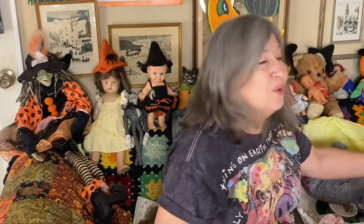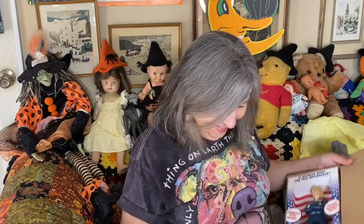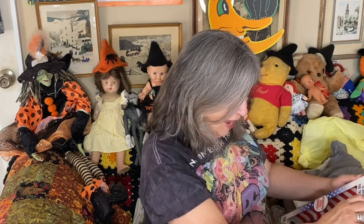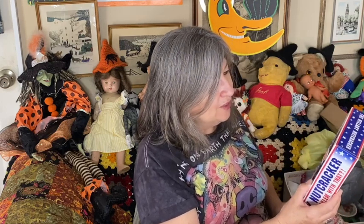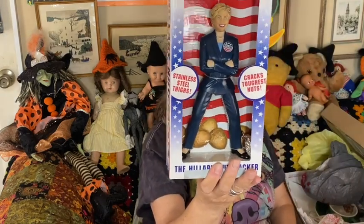I had to get this — it's a Hillary nutcracker! It's stainless steel and it says 'Stainless steel thighs cracks toughest nuts — the Hillary Nutcracker. Is America ready for this nutcracker?' I just thought it was so funny. Poor Hillary, but she might find it humorous too — the Hillary nutcracker!